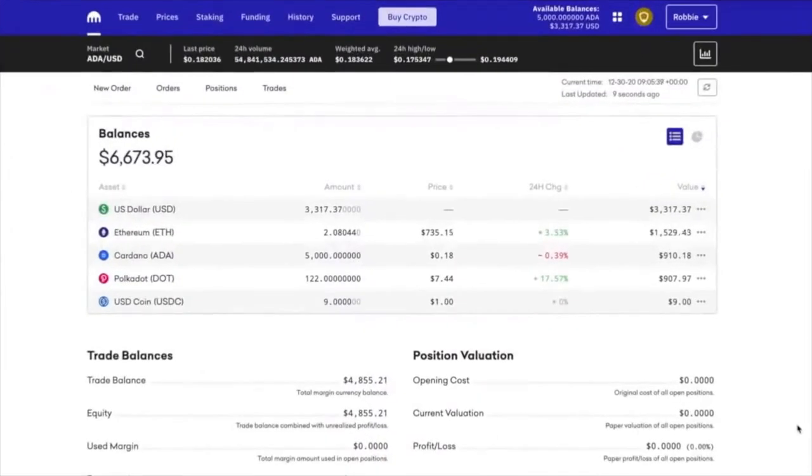So here I am on my dashboard for Kraken and I've got a couple of different assets. I have a bunch of dollars on here, Ethereum, a couple of those, Cardano, and Polkadot. And this is the thing with Polkadot — already a 24-hour change up 18%, not too shabby.